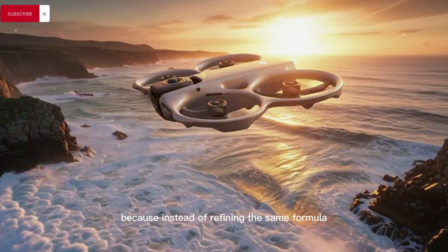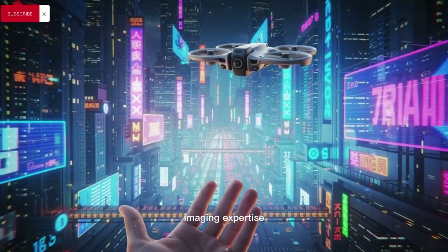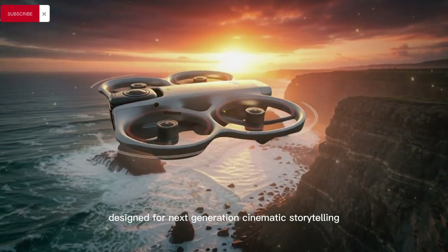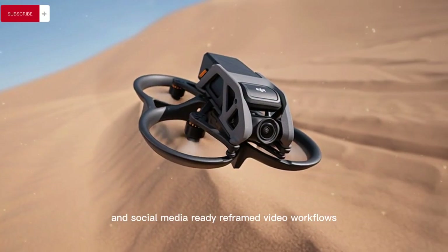Instead of refining the same formula, DJI seems to be merging its proven Osmo 360 imaging expertise with high-performance FPV flight dynamics to create a hybrid drone designed for next-generation cinematic storytelling, immersive virtual reality footage, and social media-ready reframed video workflows.